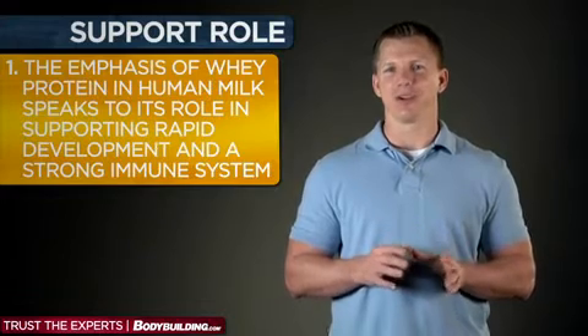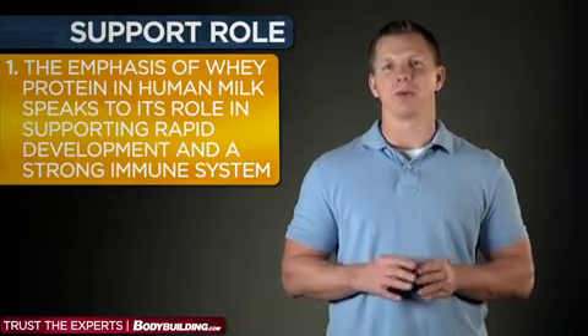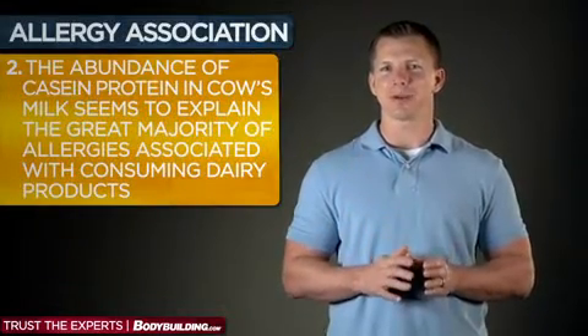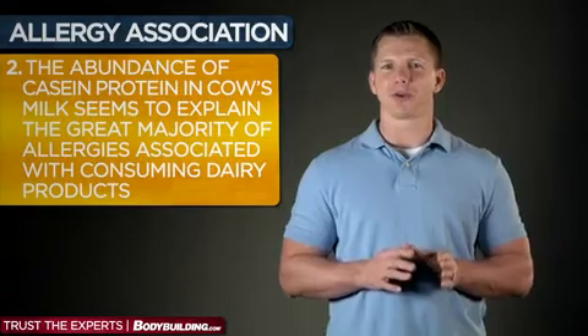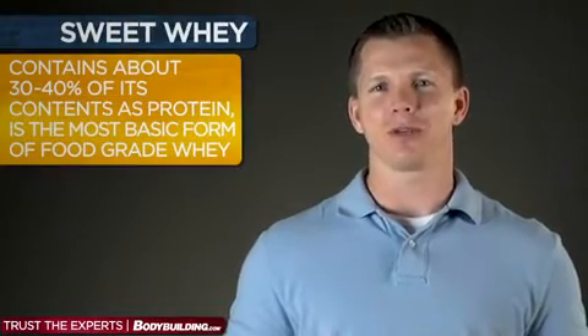These facts raise two important points. One, the emphasis of whey protein in human milk speaks to its role in supporting rapid development and a strong immune system. And two, the abundance of casein protein in cow's milk seems to explain the great majority of the allergies associated with consuming dairy products. After cow's milk is pasteurized and other processing takes place, the whey and casein can be separated by a couple different means.